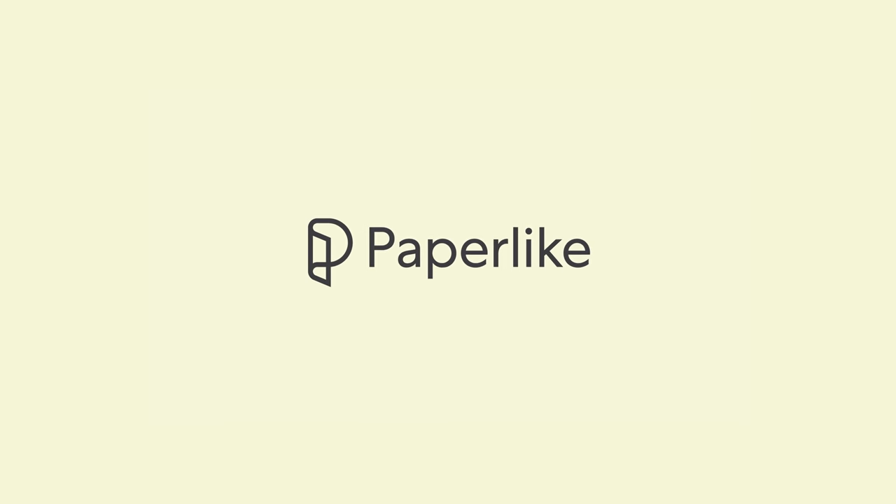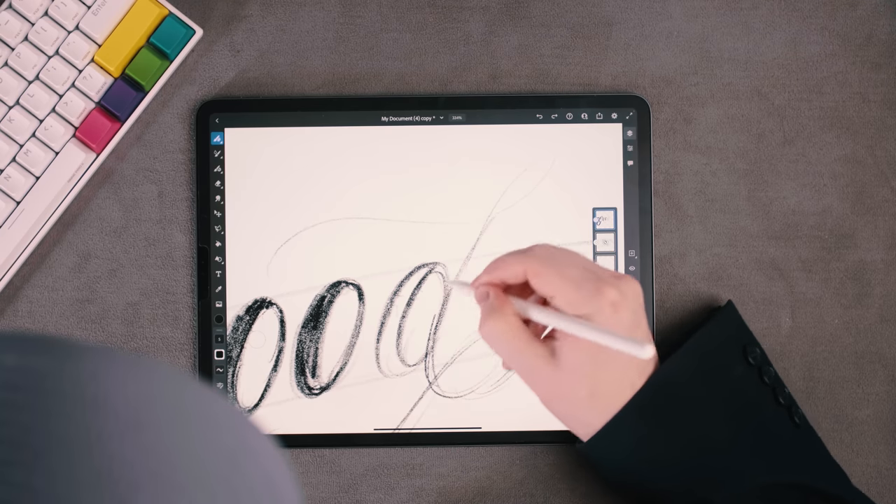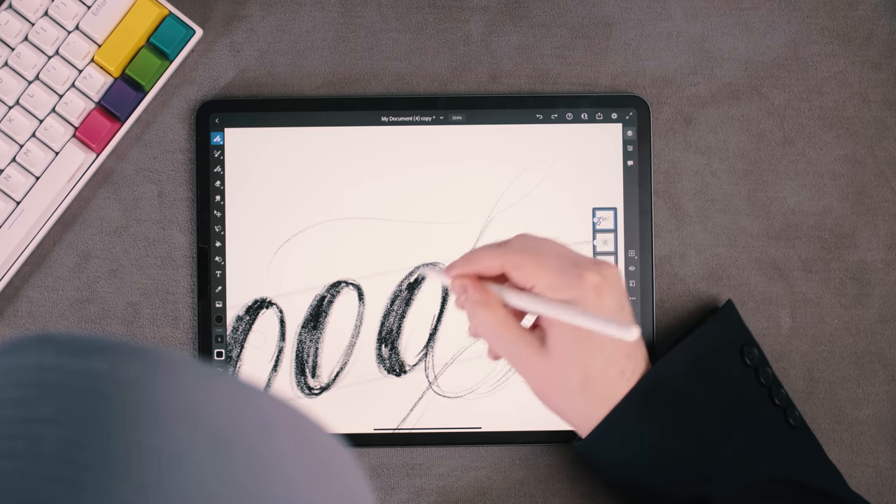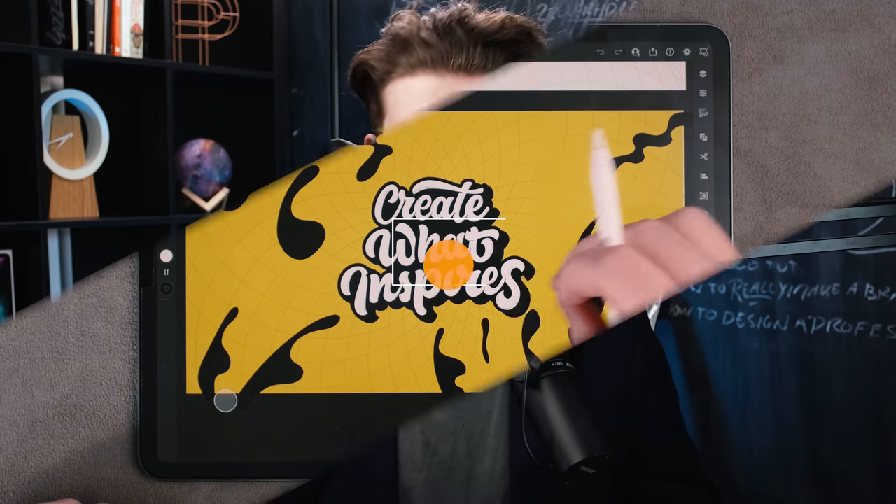Before I go into the next app, I just want to thank the sponsor, Paperlike. When you see me drawing on my iPad, there's a certain sound — that's basically the Paperlike screen protector. The difference between Paperlike and many other screen protectors is that Paperlike is high quality and matte, so when you're actually drawing on your iPad it feels like paper. I've been using Paperlike for years and I literally can't use an iPad without one. If you hate drawing on glass and want to protect your screen, click the link down below in the description to get a Paperlike today.